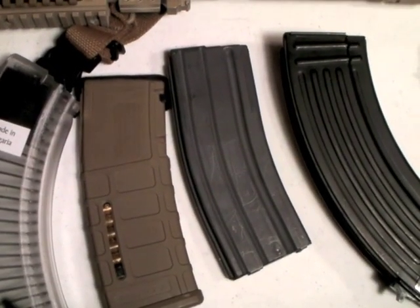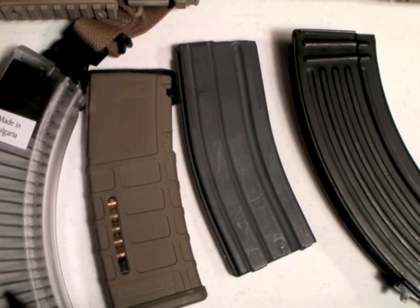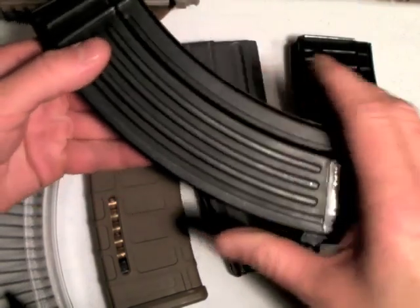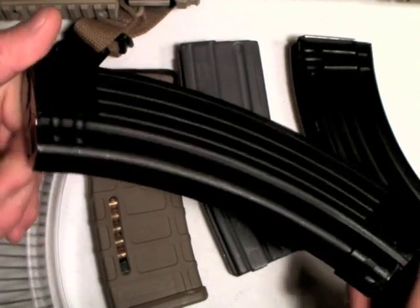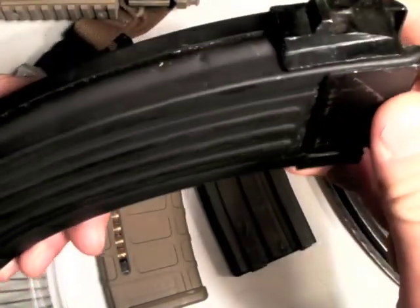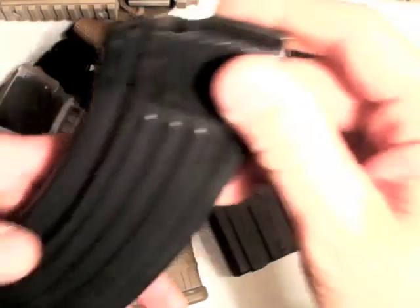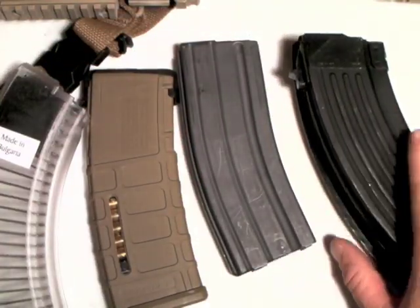Stay away from no-name, unknown-origin magazines. That can be a little harder to avoid with an AK because sometimes you won't know the origin. But generally, if it looks like this one — which to me looks like a quality-manufactured AK mag — you're probably not going to have a problem. So firepower is still a draw.